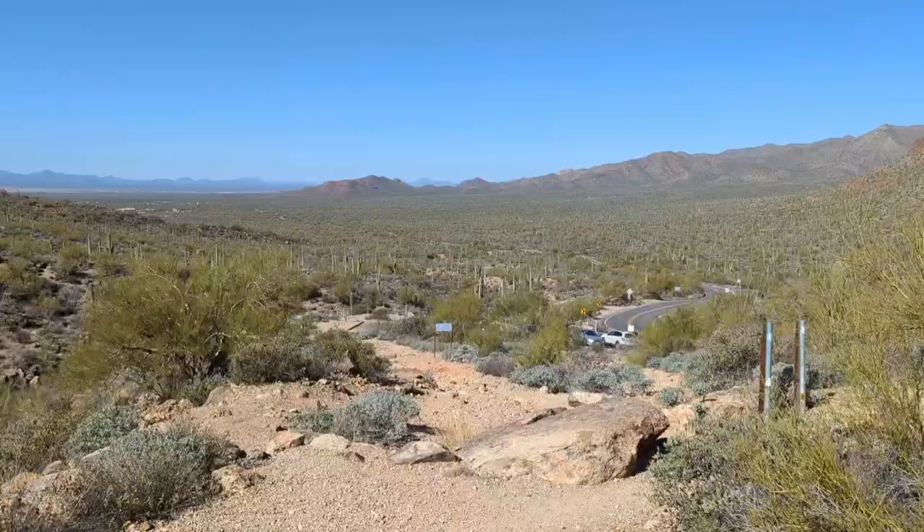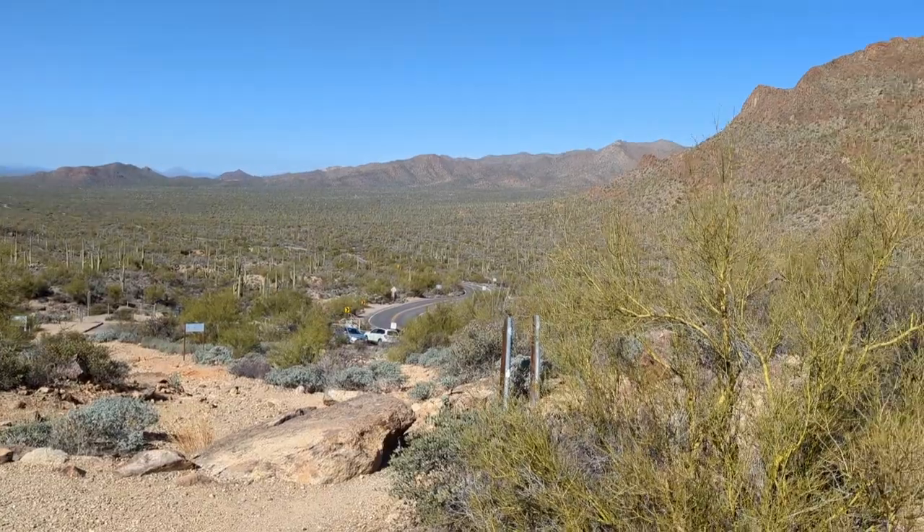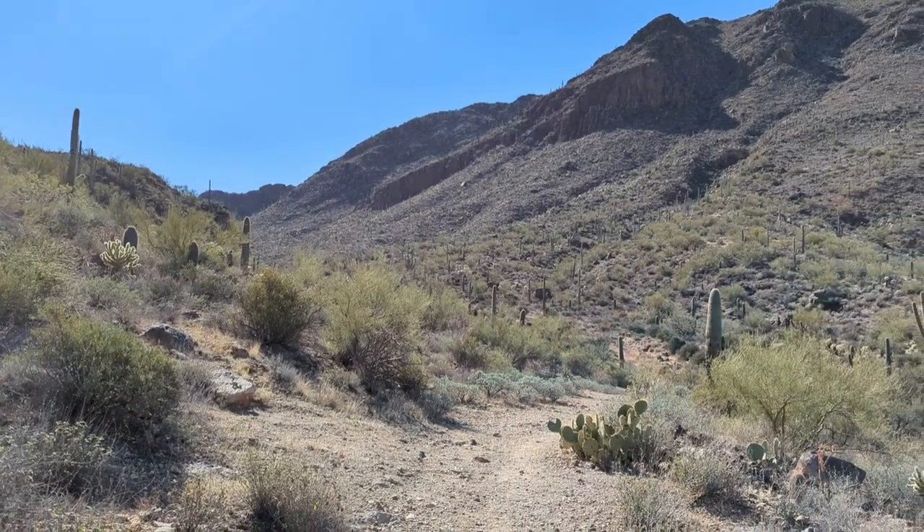Another hiking day today. This is the David Yetman West Trailhead, which starts out right near Gates Pass. Gates Pass is right back there behind me and I'm gonna go this way. Just to give an idea of what this place looks like the other way — that's down to the parking lot. Man oh man, should be a beautiful day for hiking. Here we go.